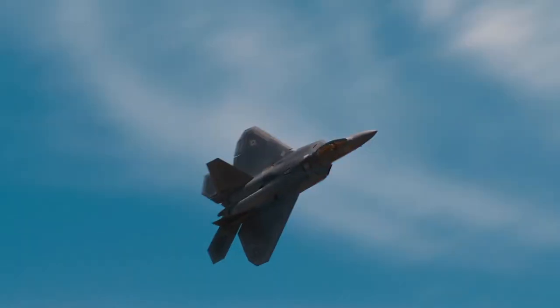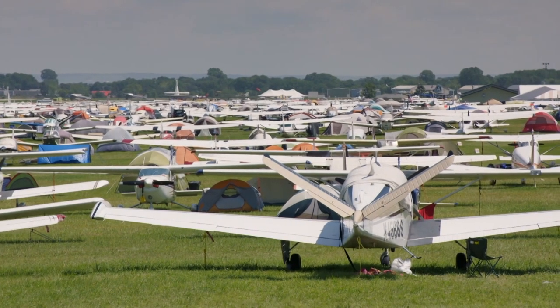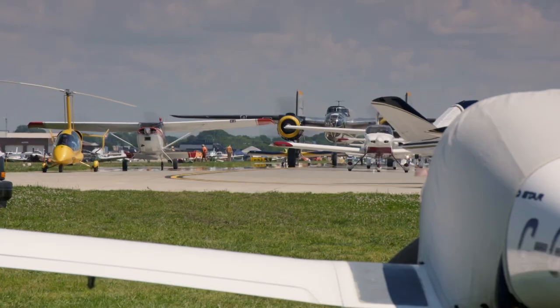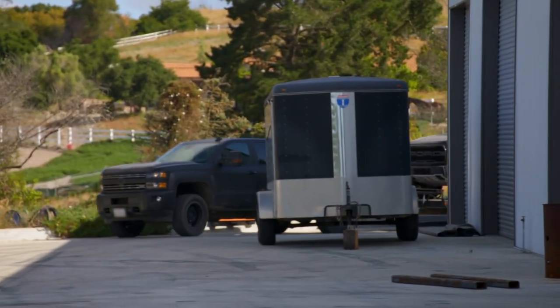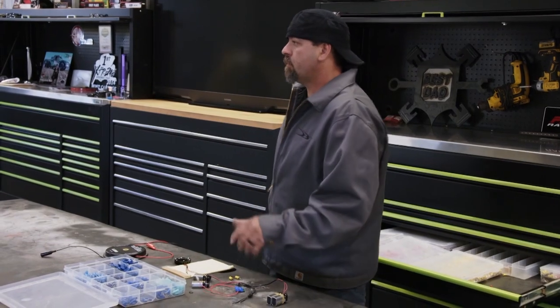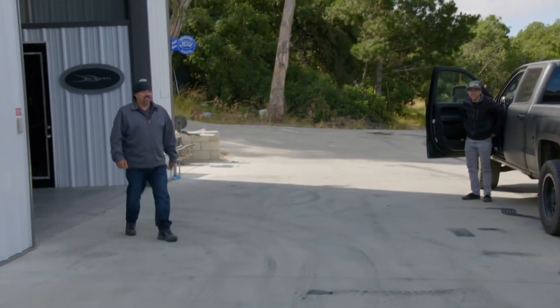So Brad and I have been hired to build a truck inspired by the F-22 fighter jet. We're a few weeks away from bringing the truck to the EAA show, where there's over 500,000 people. The design's been approved, and the truck we're going to build just arrived. But there's one small problem. Actually, it's a big problem.